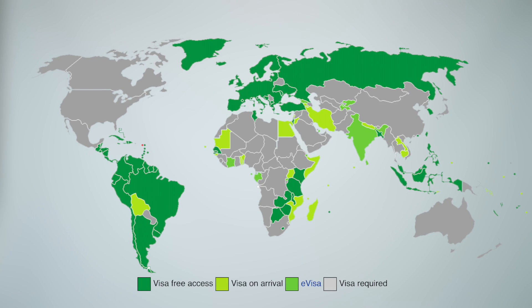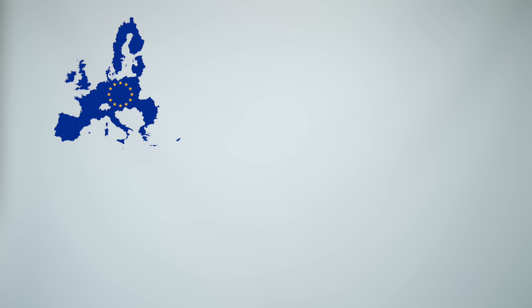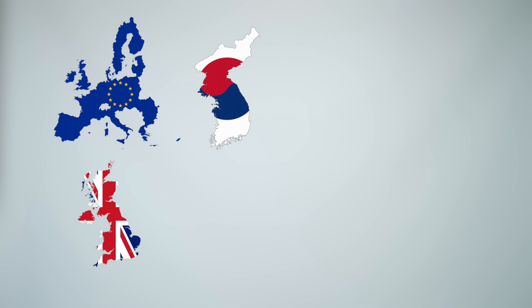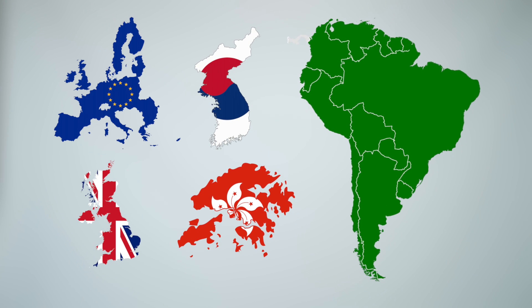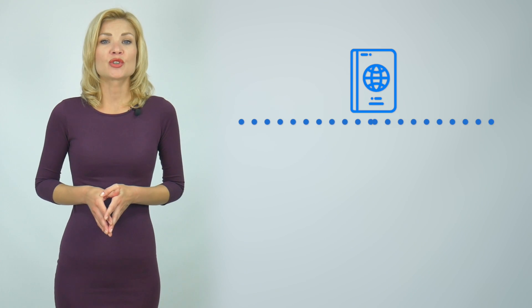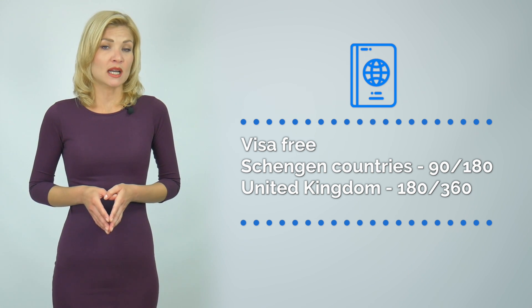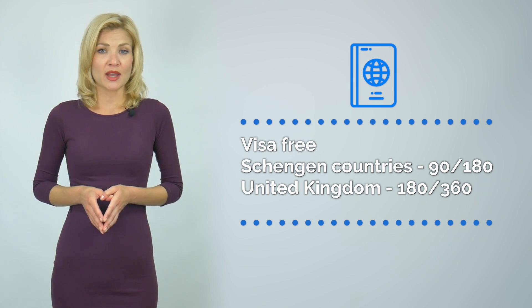What does a St. Kitts & Nevis passport have to offer? One, the St. Kitts & Nevis passport is your visa-free entrance into over 125 countries, including the Schengen Area countries, the UK, South Korea, Hong Kong, and virtually all South American countries, among others. St. Kitts & Nevis passport holders are allowed to stay in Europe up to 90 days within a six-month period and up to 180 days per year in the UK.